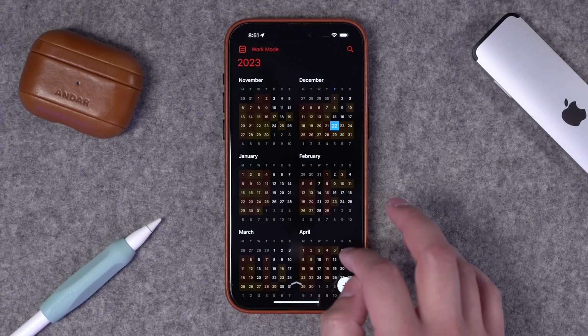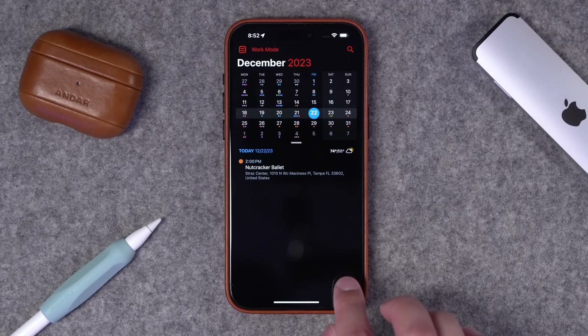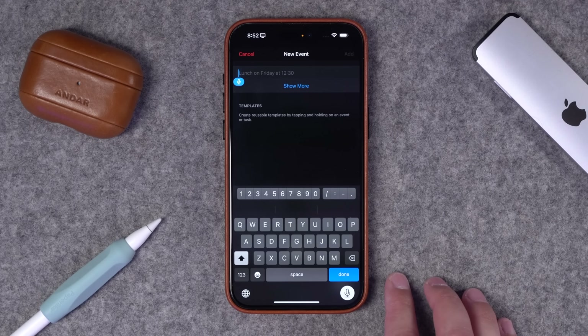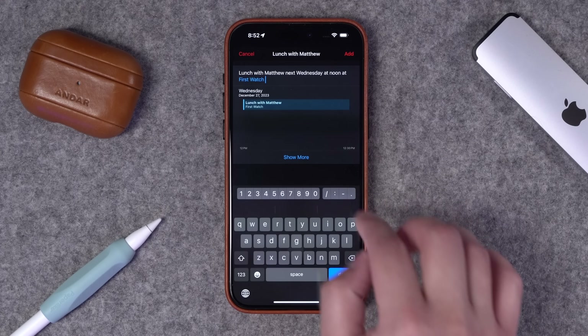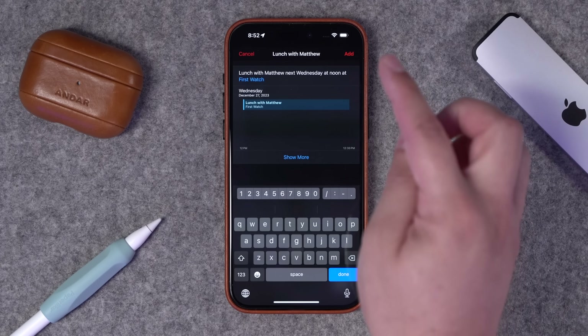You have multiple views as well. You can swipe down to see your entire year view, swipe back and forth to go to different days. Adding an event — big plus button here — and of course it uses natural language. So I can say something like, 'lunch with Matthew next Wednesday at noon at First Watch in South Lakeland.'